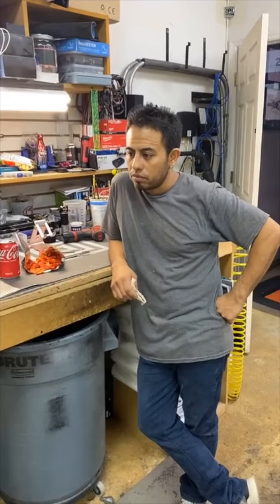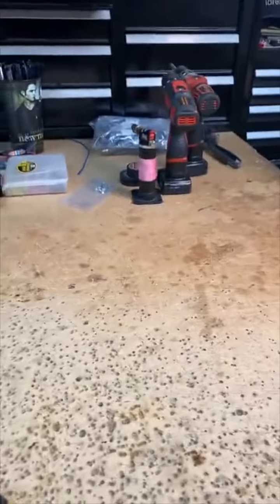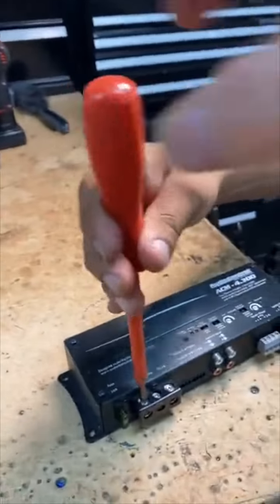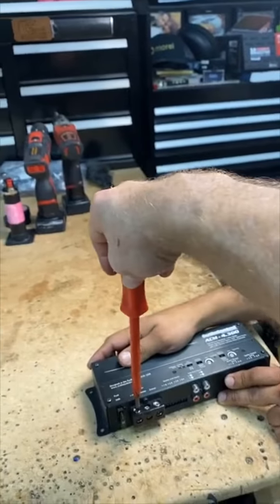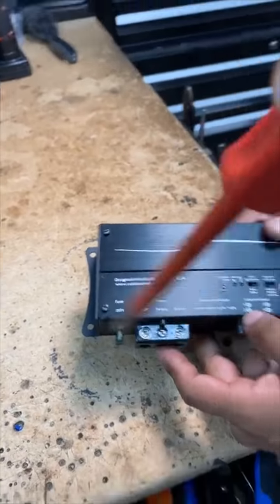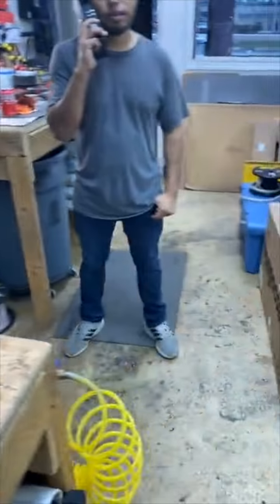Have you guys had any issues with Audio Control screws not tightening all the way down? No. You don't have to go crazy tightening — definitely don't use a drill. When I'm screwing it down, I'm putting my hand on the top and physically pushing it down and turning. Once I feel it start to get pressure, I push. I'm not a fan of the screws — I like the Allens. The new ones are starting to ship with Allen screws and Ferrells in place. You've got to just push and turn.